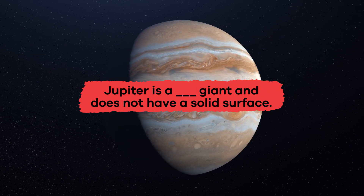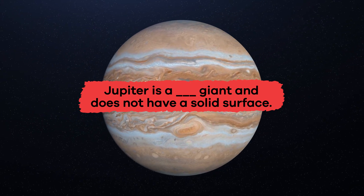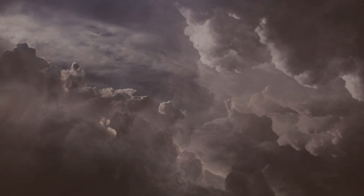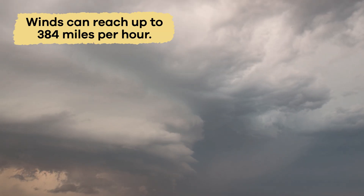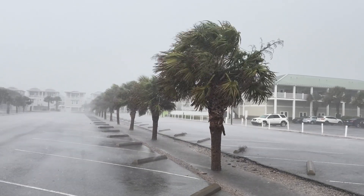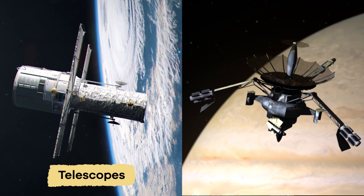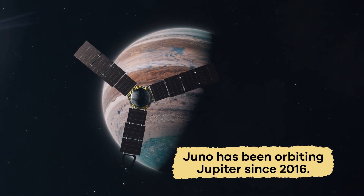Fill in the blank: Jupiter is a blank giant and does not have a solid surface. Gas. Jupiter's weather is quite extreme. The planet's atmosphere is filled with storms, some lasting for hundreds of years. Winds can reach up to 384 miles per hour, which is much faster than any of the hurricanes on Earth. Scientists are able to study this weather through telescopes and spacecraft like Juno, which has been orbiting Jupiter since 2016.